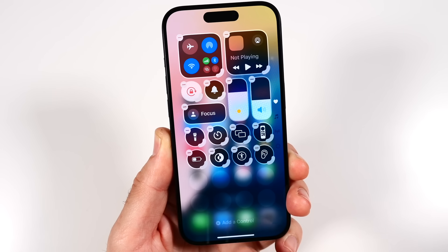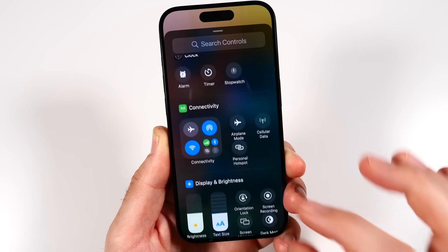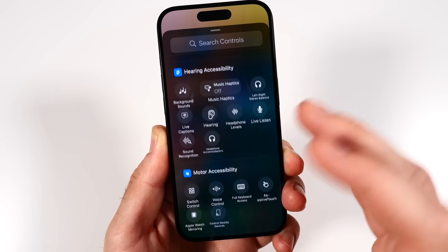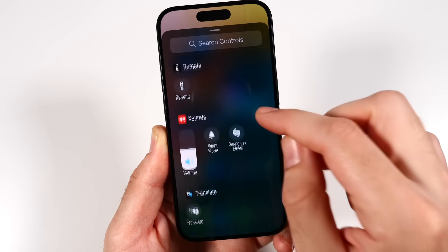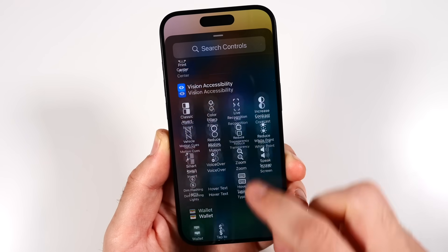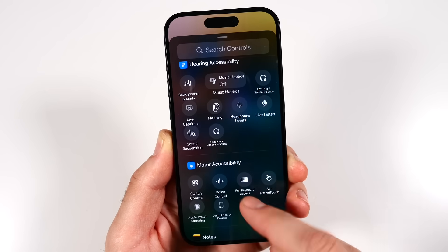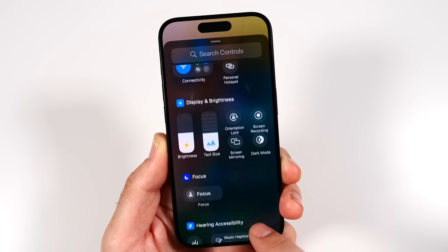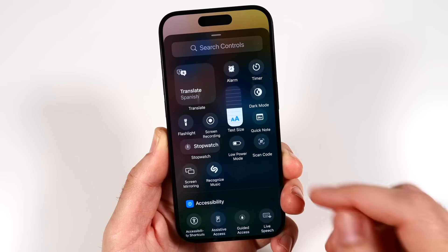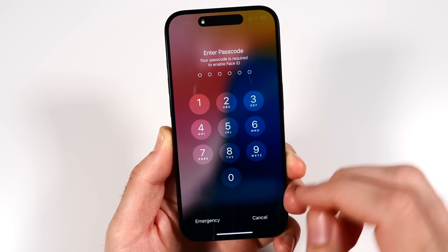I've always disliked having to go back into settings to change the Control Center — well, not anymore. You can add controls right from the Control Center itself, showing little bubbles for what each does. There are tons of utilities, including different accessibility features like motor accessibility, hearing accessibility, and more.